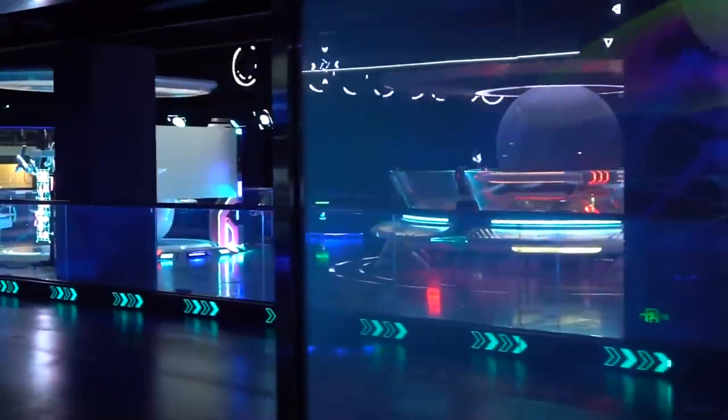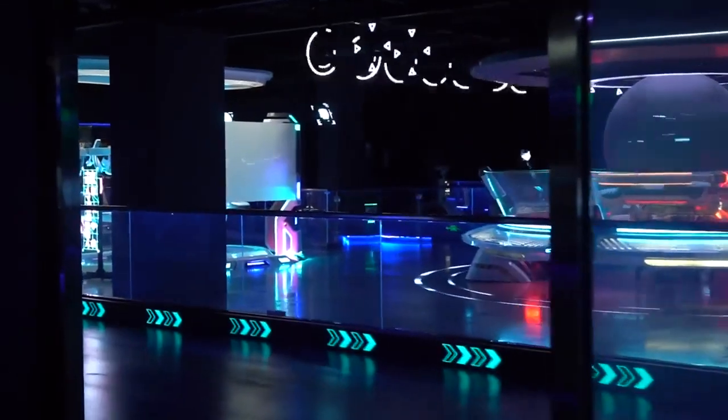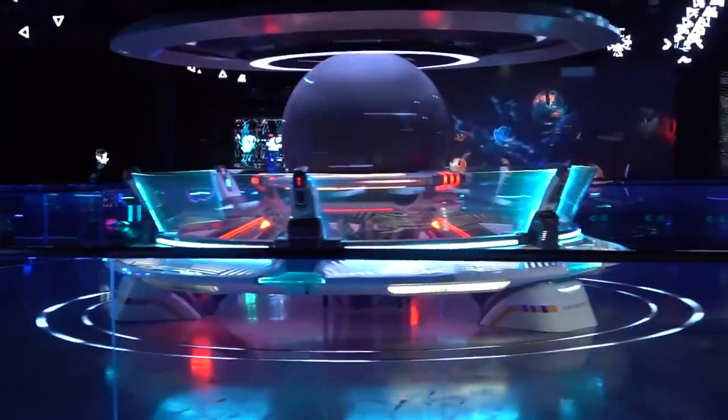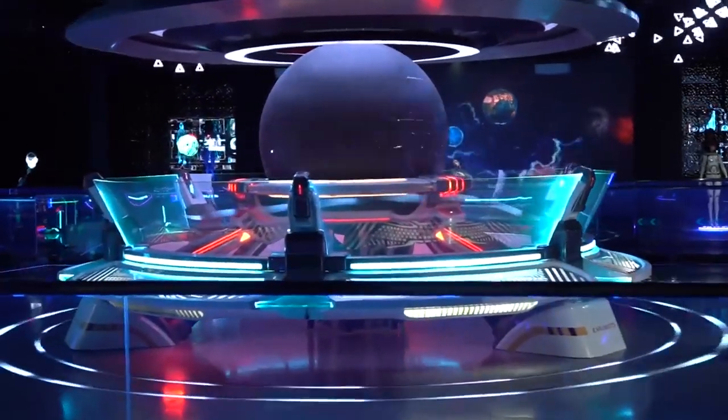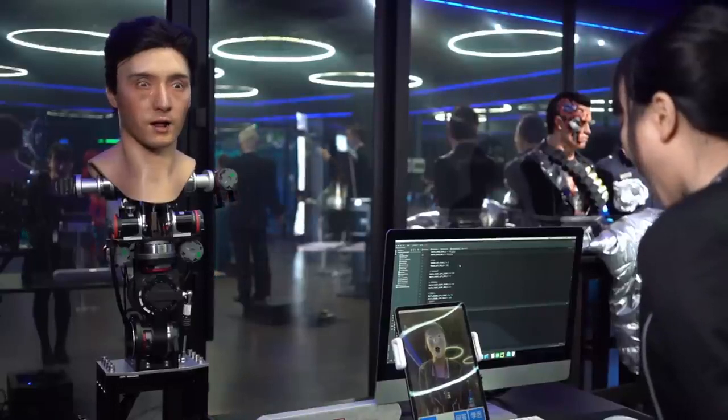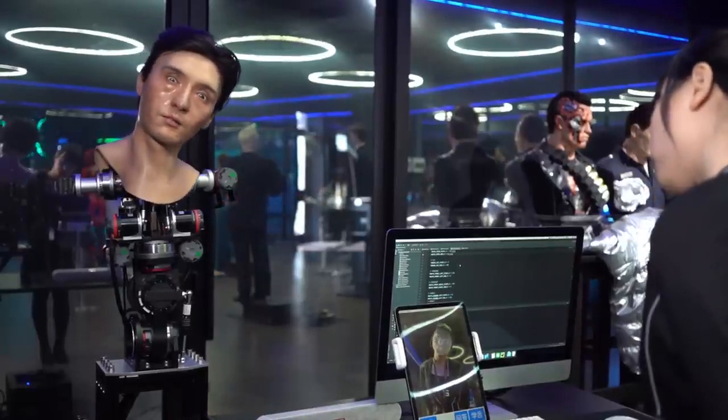Robots can be controlled — users can use face-tracking apps to control the robot's facial expressions, or gloves to gesture with their hands. The museum relies on an immersive experience for visitors, awakening their interest in science, robotics, and artificial intelligence, as well as demonstrating possible scenarios for robots from the worlds of the future.